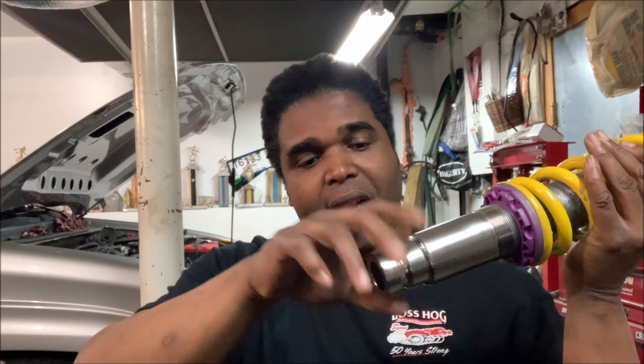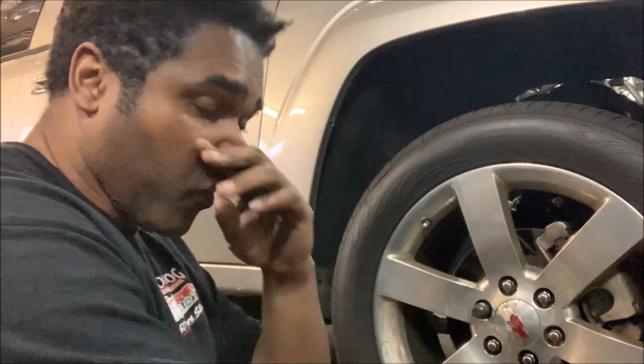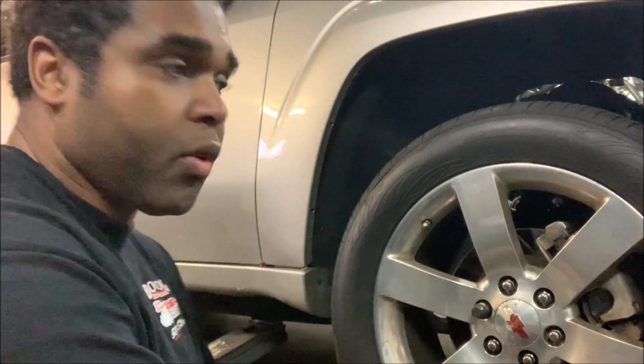But first I've got to take the old strut out because it has a bracket that I have to install on the coilover so I'm able to install it in the truck. Let's uninstall it and put this thing in. First thing we gotta do is jack the car up and remove the tire.